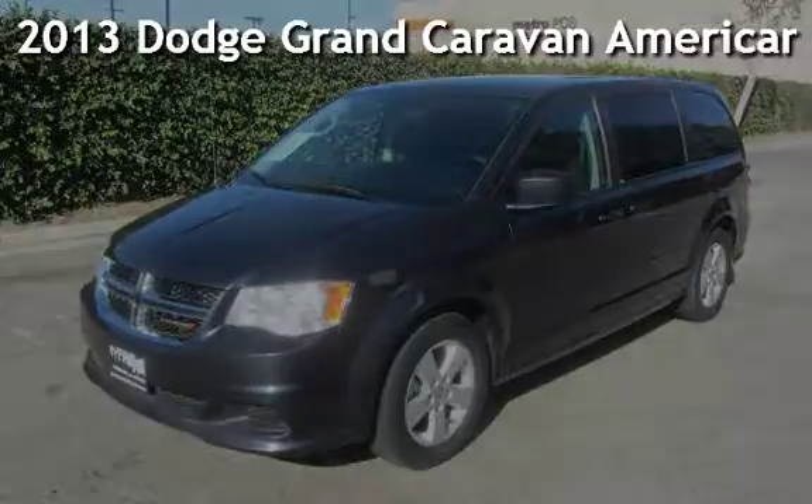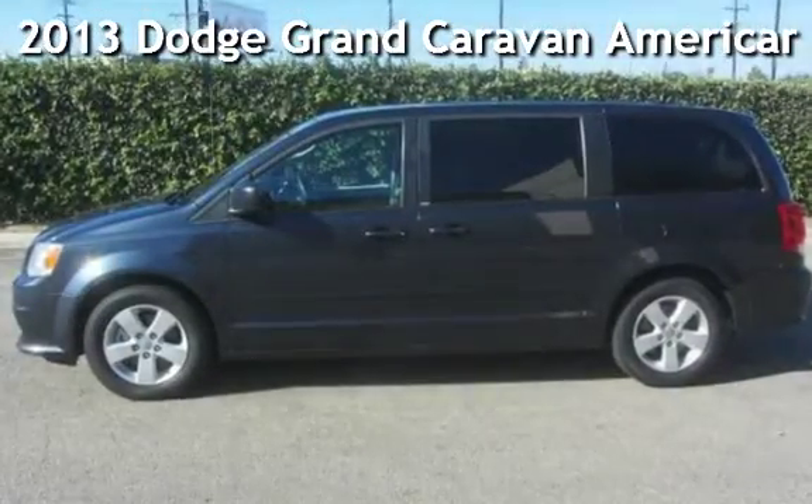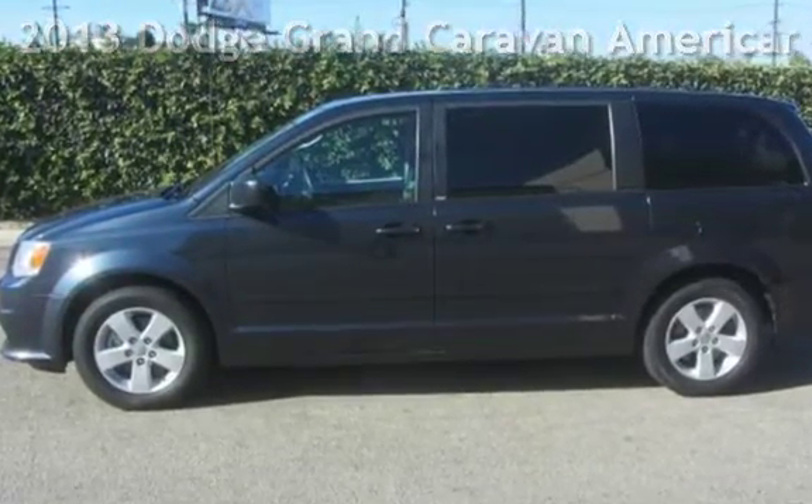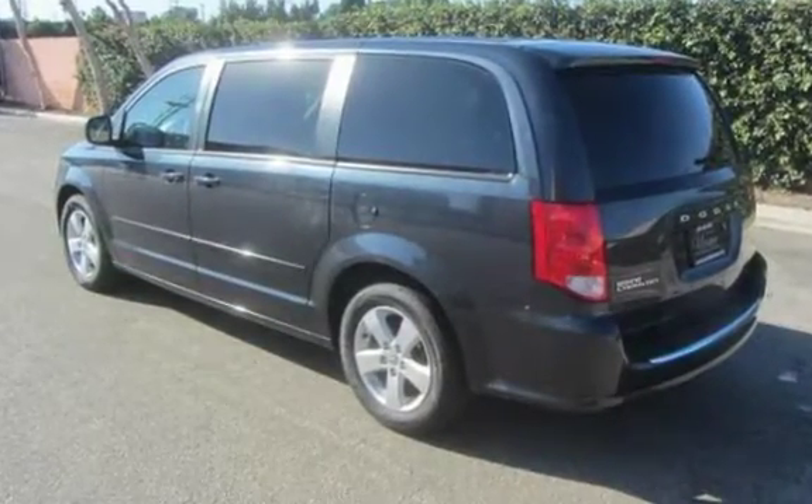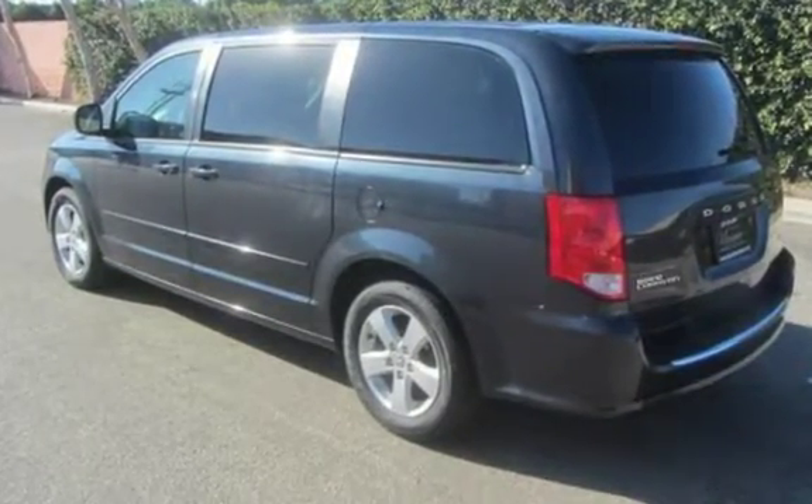Presenting a pre-owned 2013 Dodge Grand Caravan. This 4-door minivan has a 6-cylinder, 3.6-liter V6 engine, with front-wheel drive and an automatic transmission.